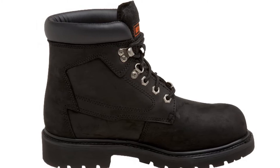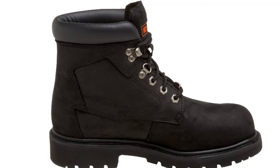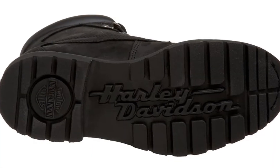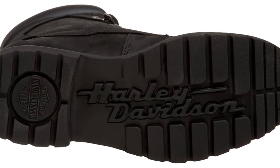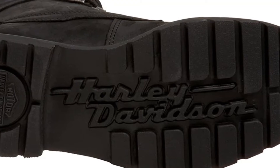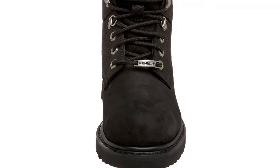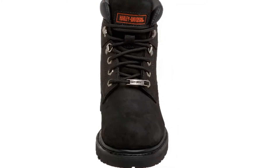First of all, the sole is rubber-made, so you will find it slip-resistant pretty much everywhere, including on oily and slippery surfaces. Moreover, it has a full-length cushion sock lining that enhances comfort thoroughly. At the same time, the resolvable sole is another great feature — you can change the sole after using it for a long time. By following this tip, you can use the boot for years, and all these features make it one of the best motorcycle boots.